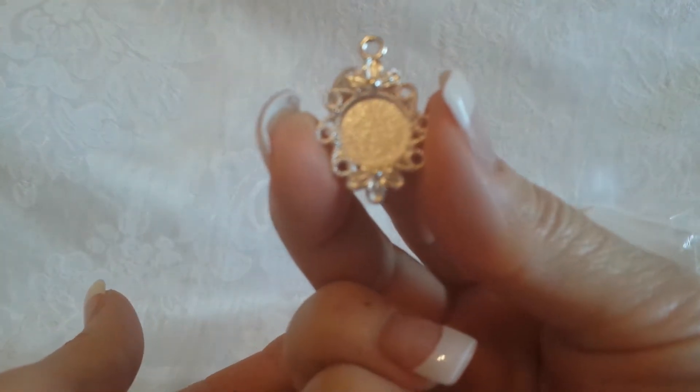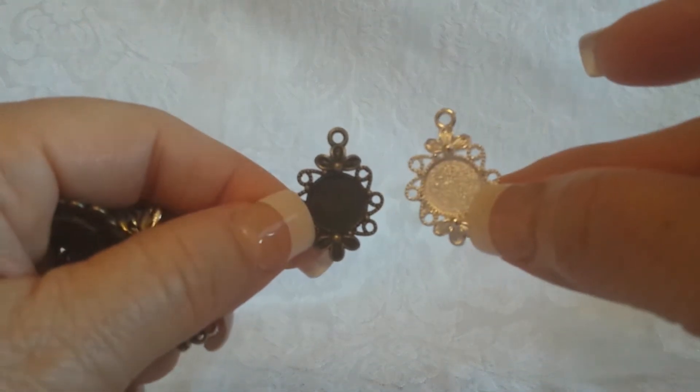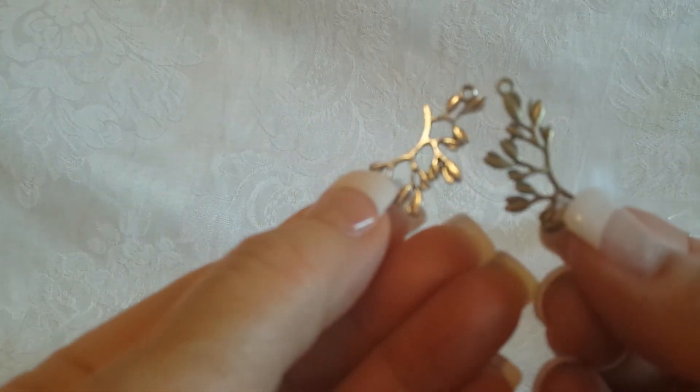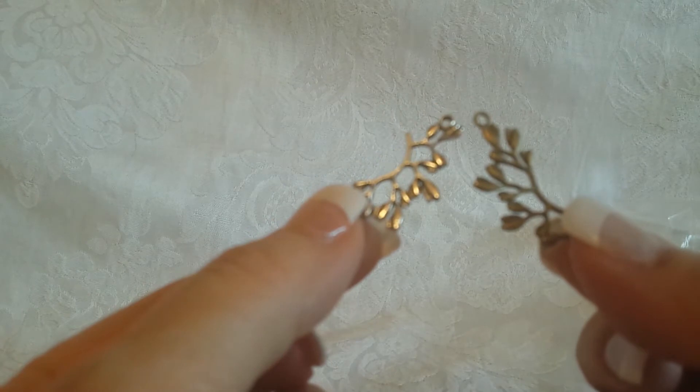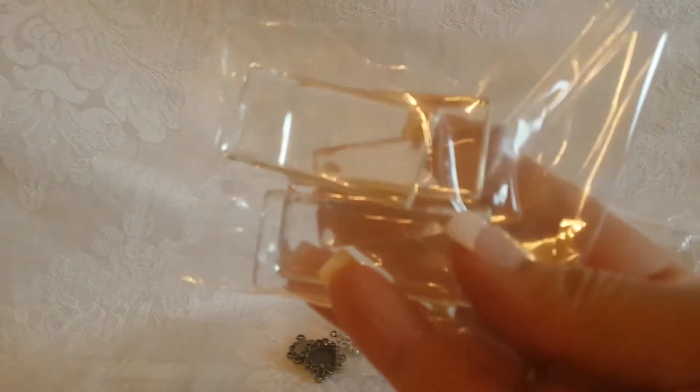Look how pretty that is — I love it, so delicate and tiny. They have it in both vintage and silver. In that same package were these charms — little branches in both silver and vintage. Oh, wait till you see this!